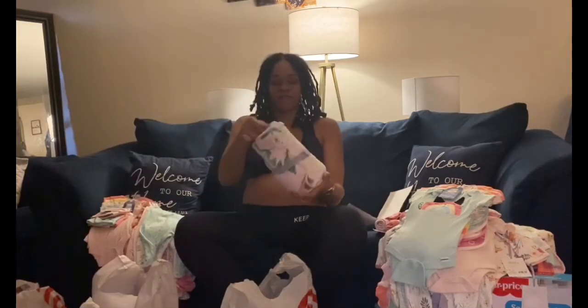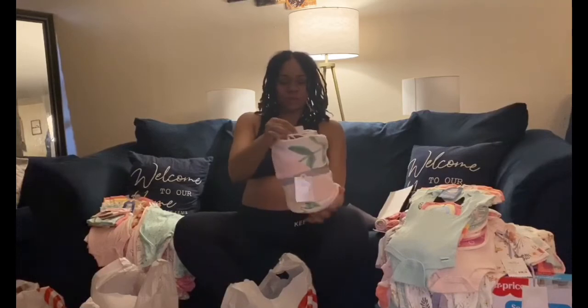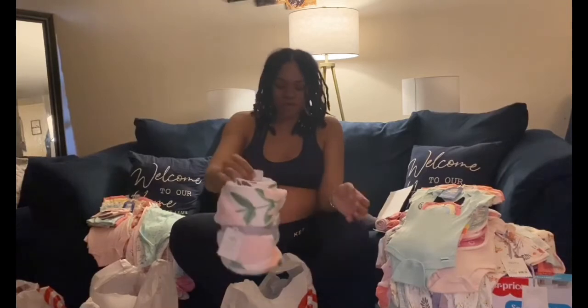We also have the matching plush blanket to go with it. I'm not going to open the blanket up because I don't want to have to roll it back up, but we have the matching blanket.